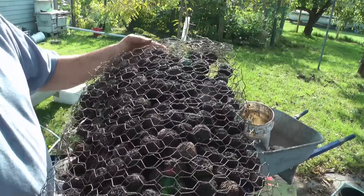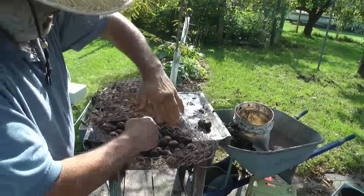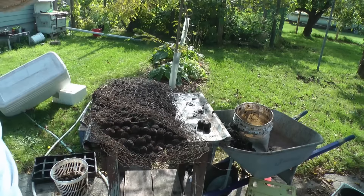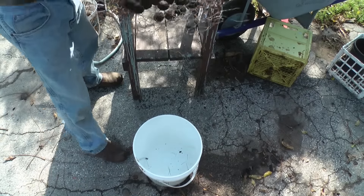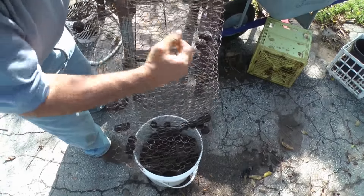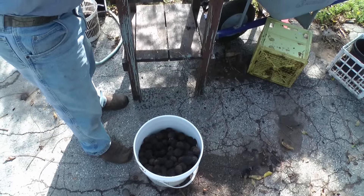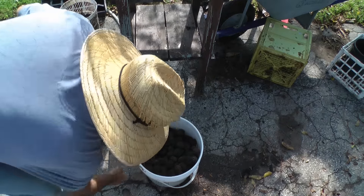Here represents the 410 nuts that I did earlier. They've been drying in this chicken wire cage. All I got to do is open her up — see how nice and dry they are. All I'm going to do is pour them into this 5-gallon bucket. That's how I kept them last year, right on the basement floor. So that's 410 nuts.